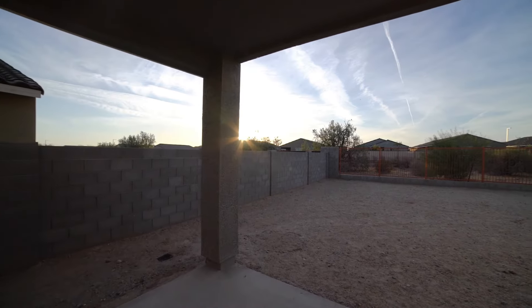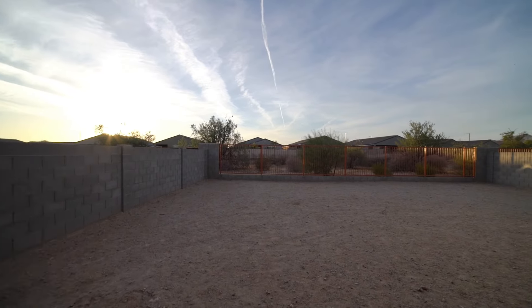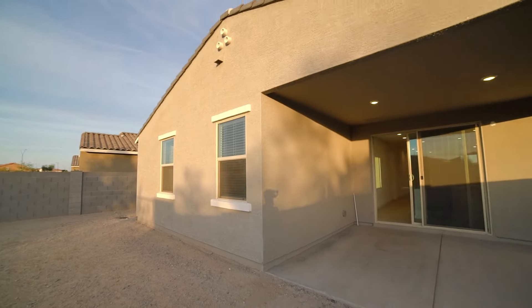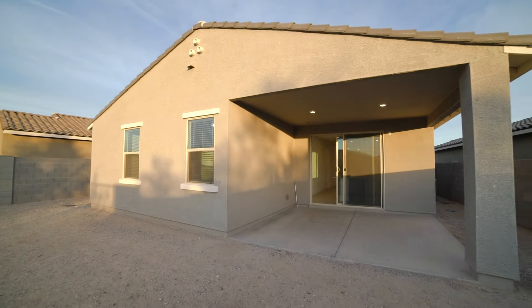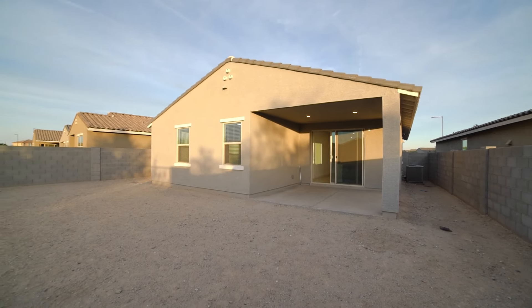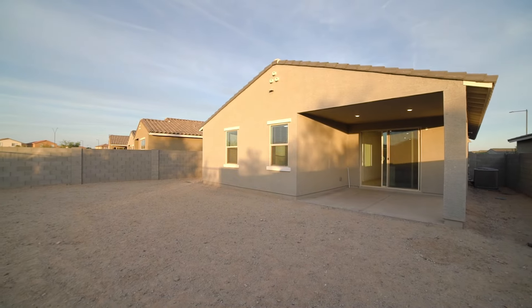Here we have the backyard, perfect for outdoor entertainment. Don't miss out on this remarkable home that combines style, functionality, and comfort. Send in an application today.